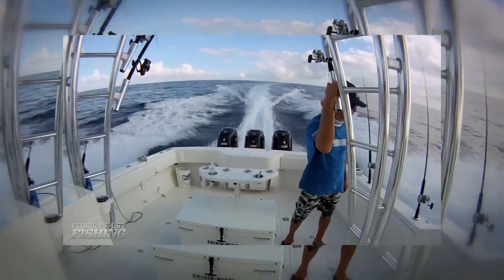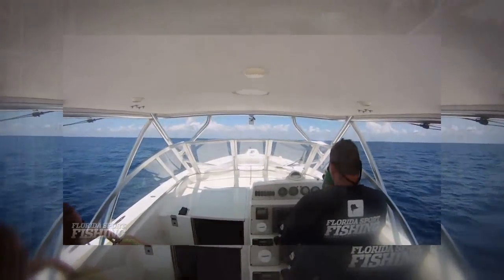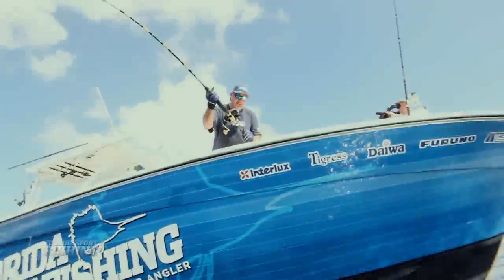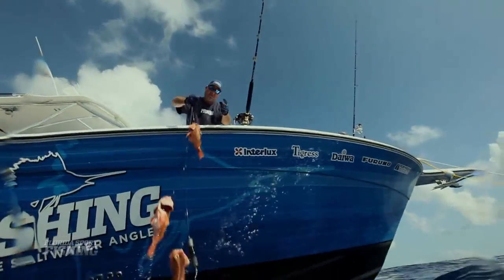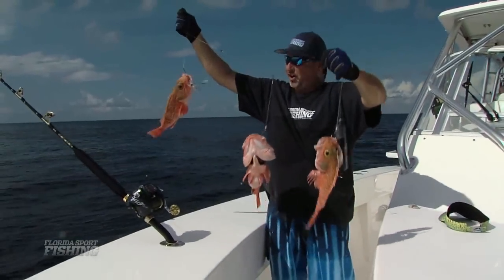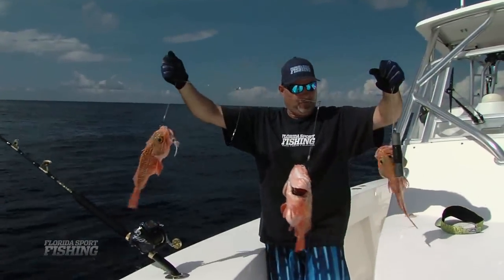So we headed out to the east just a little bit further, a little bit deeper — now over 900 feet deep — to a bank that I have fished in the past. We dropped down our baited rigs, and now it was like seriously game on. Let's put the rod in the rod holder, grab the leader, and bring these up to show you. Count them, baby — two, three. That's what I'm talking about. That's South Florida deep dropping right there.